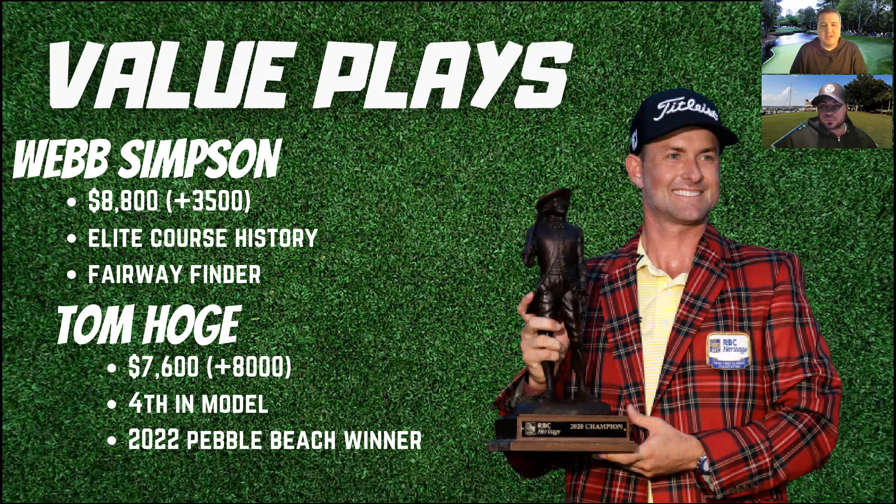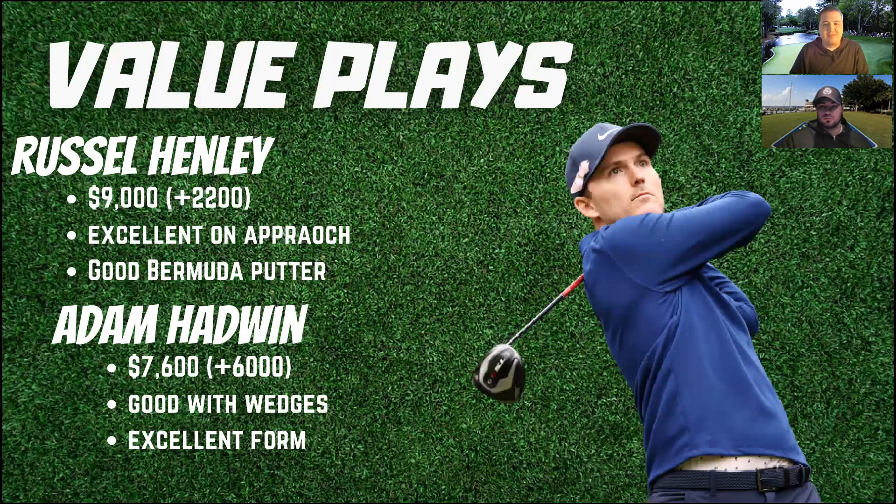Something I'm looking at more this week than usual is comp course and course history — putting those much heavier in my model versus recent form. If you look back, there are quite a few golfers who came into this event in poor form but great course fit, and went on to have great success here. Your Sinks, your Webb Simpsons from time to time — guys who haven't necessarily popped in the weeks leading in, and then have an absolute killer week here at RBC Heritage. I'm weighting that a lot more this week, so I do like both of these guys quite a bit.